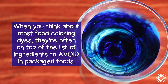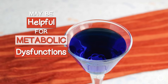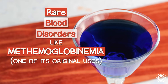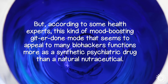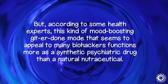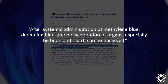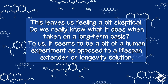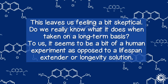When you think about most food coloring dyes, they're often on top of the list of ingredients to avoid in packaged foods. Yes, it may be helpful for those with metabolic dysfunctions or rare blood disorders like methemoglobinemia. But according to some health experts, the mood-boosting, get-it-done mode that appeals to many biohackers functions more as a synthetic psychiatric drug than a natural nutraceutical. In addition, there is also the notion that it stains your brain and heart a blue-green color, according to research. This leaves us feeling skeptical — do we really know what it does when taken long-term? To us, it seems to be more of a human experiment than a longevity solution.